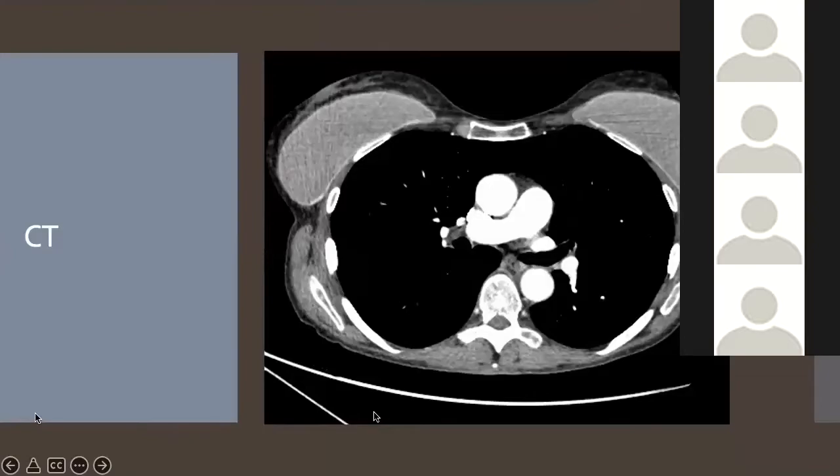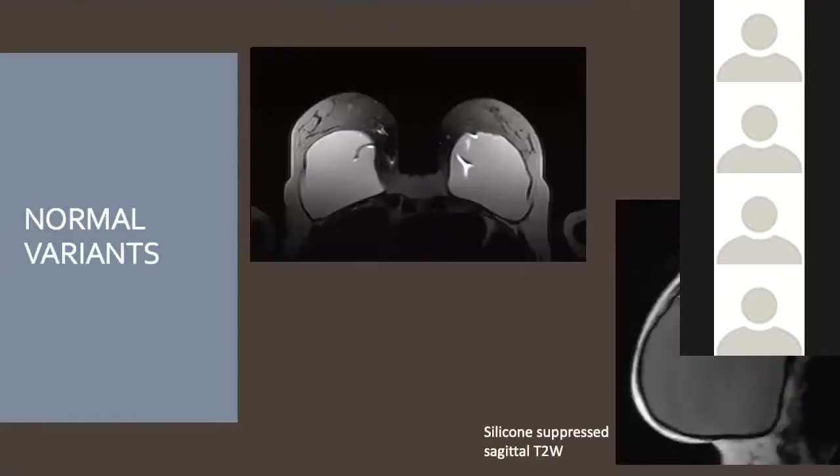On CT, normal single lumen implants show homogeneous silicone filling an intact implant capsule, with no silicone outside the fibrous capsule. Normal variants include double-thickness radial folds — these are not worrying and are consistent with an intact implant. You can appreciate the double thickness on sagittal views.